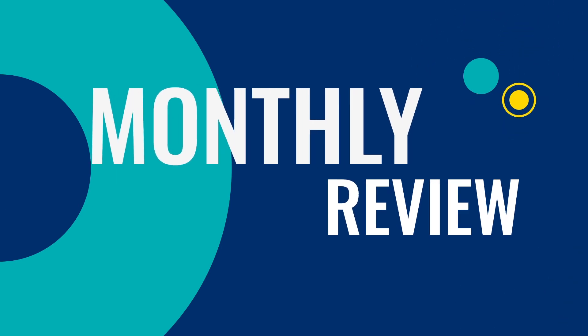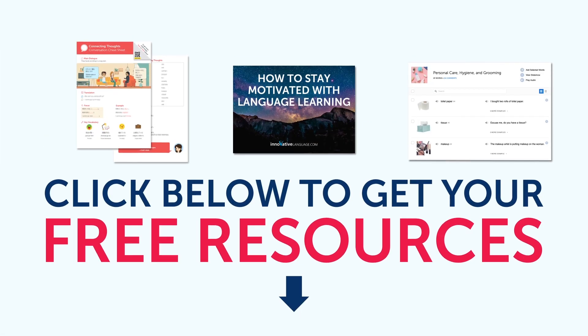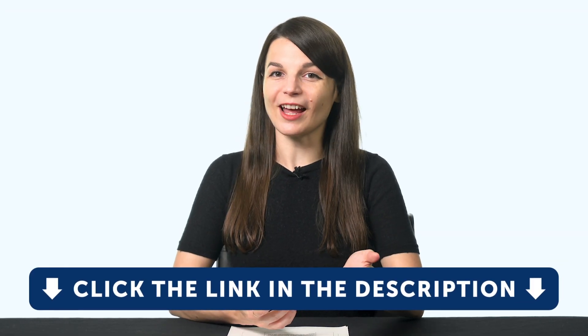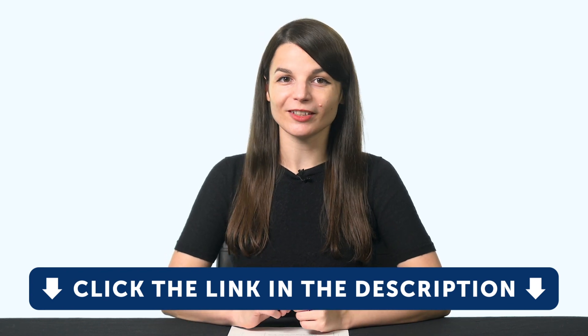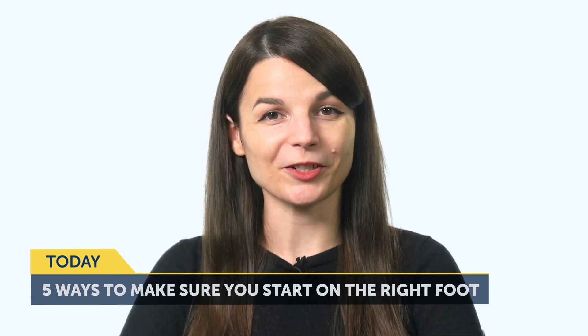Hey everyone, welcome to the Monthly Review, the monthly show on language learning, where you discover new learning strategies, motivational tips, study tools, and resources. All the lessons and bonuses you're about to see can be downloaded for free on our website, so click the link in the description right now to sign up for your free lifetime account. Today's topic is: 5 ways to make sure you start on the right foot with language learning.